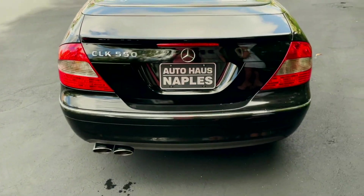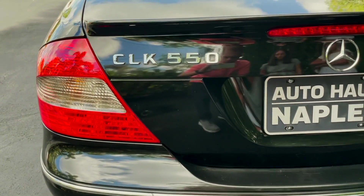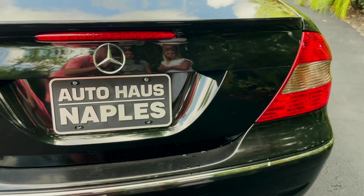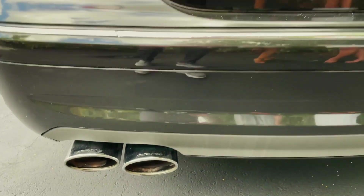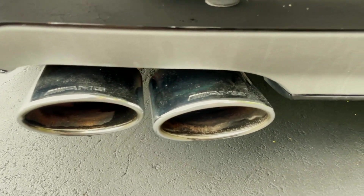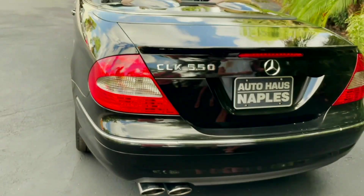On the back, you've got the CLK 550 badging. 2007 was the first year they offered the CLK 550 and this is an '08, so this is the second year of that. And you've got the double AMG exhaust, which is a real nice touch on this one.